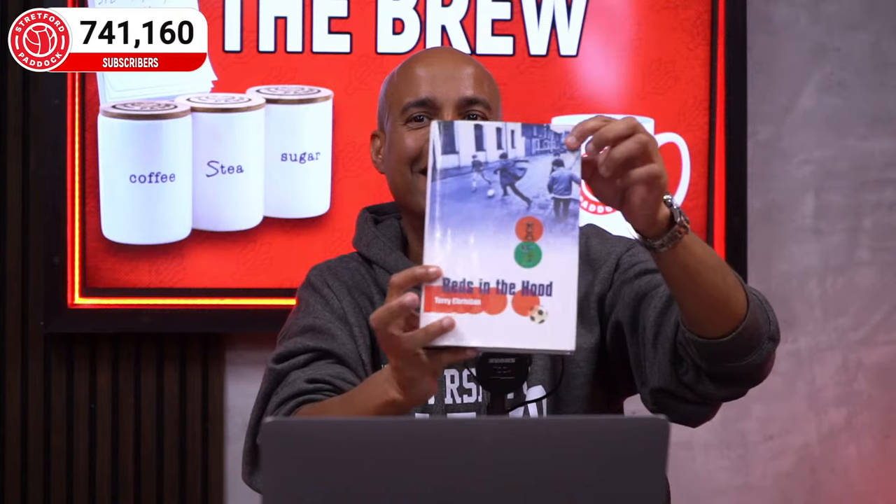There's only two of you that really gave anything to Manchester, so I'm really happy you're here. Terry's brought gifts — look at this: 'Reds in the Hood,' all about growing up in Old Trafford, soon to be coming out on Kindle. He also did an Oasis book with Paul Gallagher, who is a City fan and still sends little things about United.